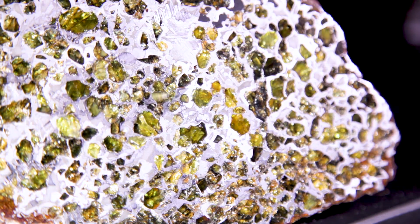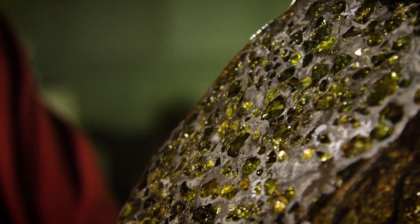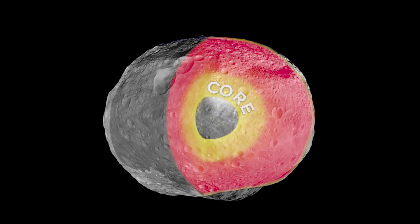Some of the most beautiful meteorites that we have are called pallasites. If you look at them, there's this beautiful sea of gemmy green olivine crystals in a metal matrix. We think that they are telling us about conditions between the core of an asteroid, which is primarily metal, and the outside of the differentiated asteroid, which is primarily silicate.